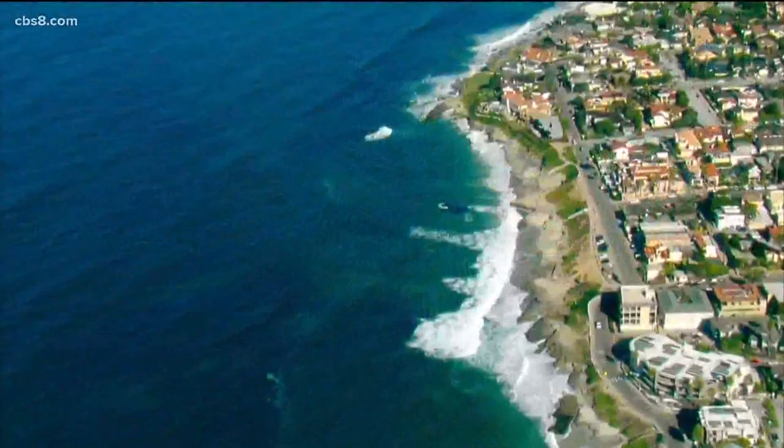King tides can go all the way into boardwalk areas. There are some communities to the north of us that have coastal flood advisories in effect, so they can be dangerous. But there are safe places to view those king tides, and low tide can also be a good time to go out and enjoy marine life in areas that would normally be inundated by water.